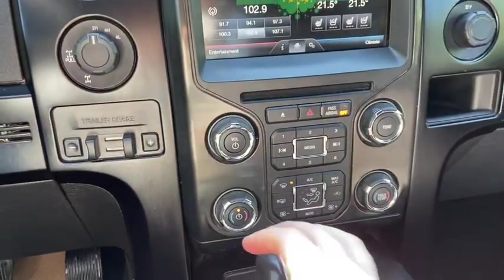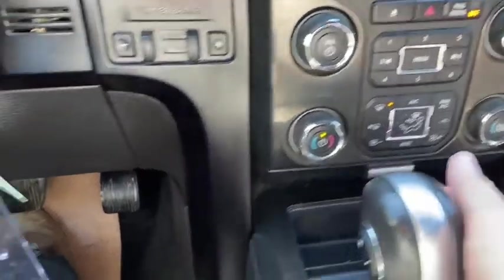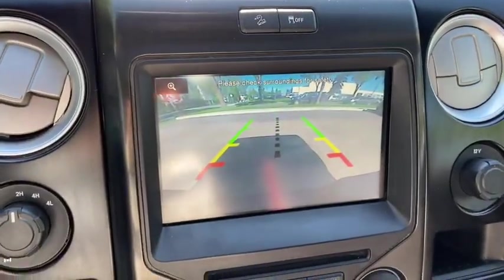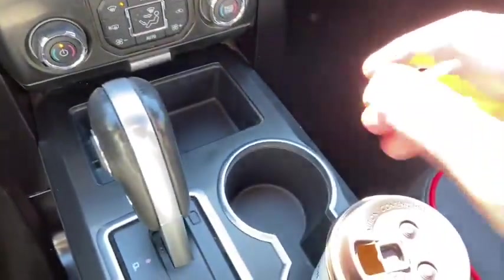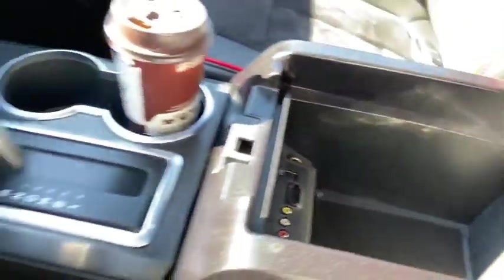Just below we have our audio controls with the hazard lights in the middle, and your climate controls once again. Then we have our gear shifter, which will display the reverse camera when you shift. To the right of that we have two cupholders. The center console has your AV input as well as two USB plug-ins and a 12-volt outlet.